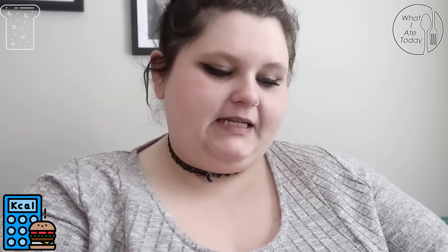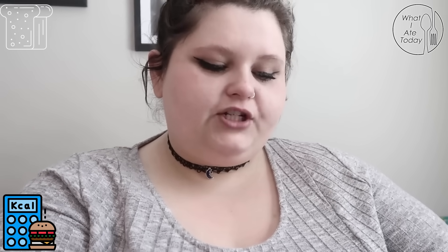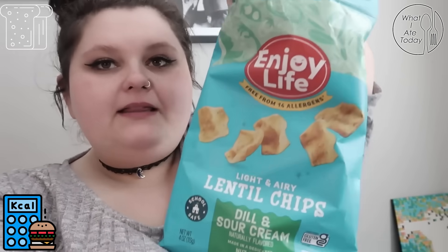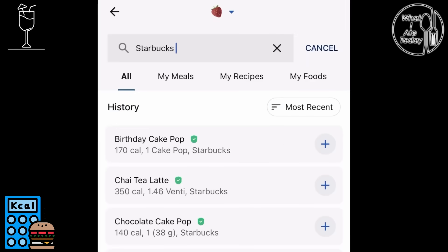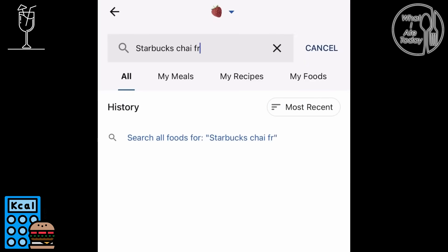We're already back with something else to eat. These are light and airy lentil chips, dill and sour cream flavor. I recommend these — this bag is huge.